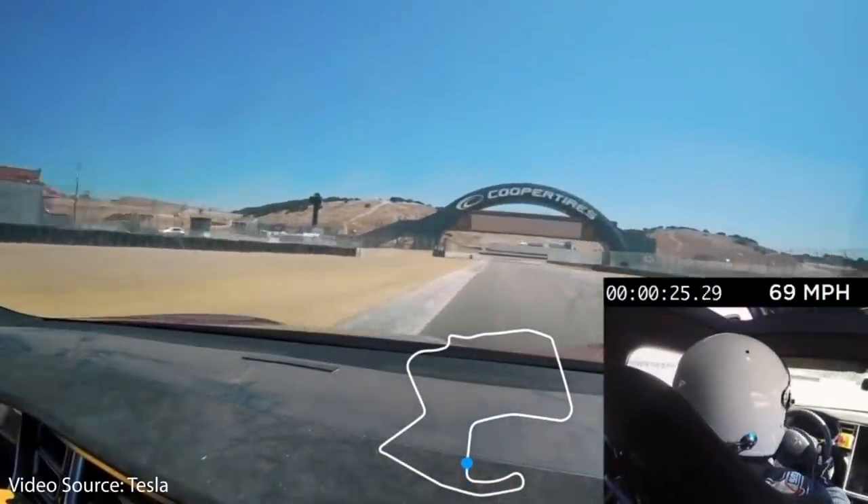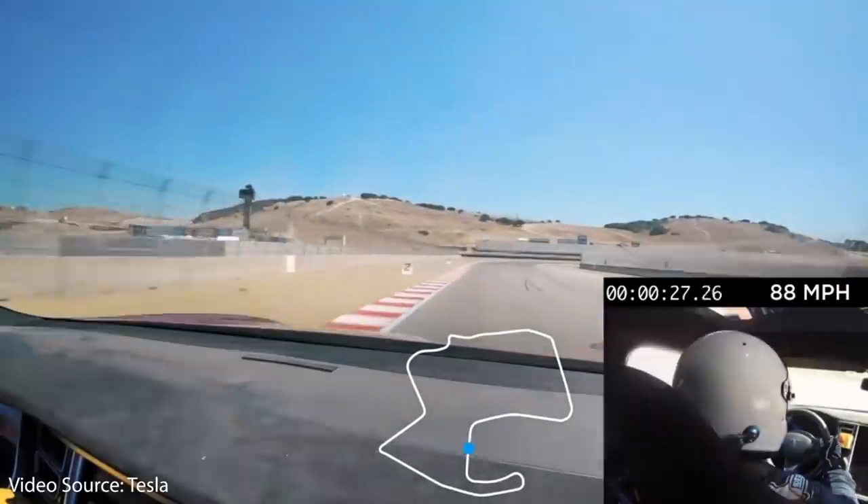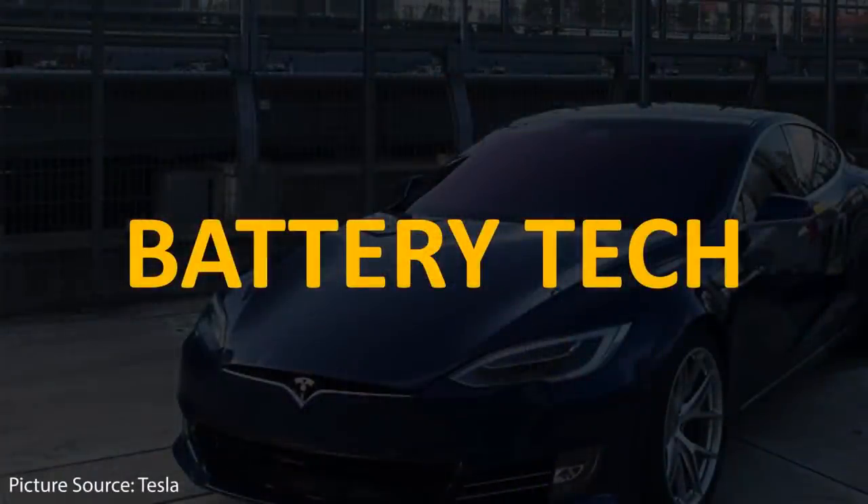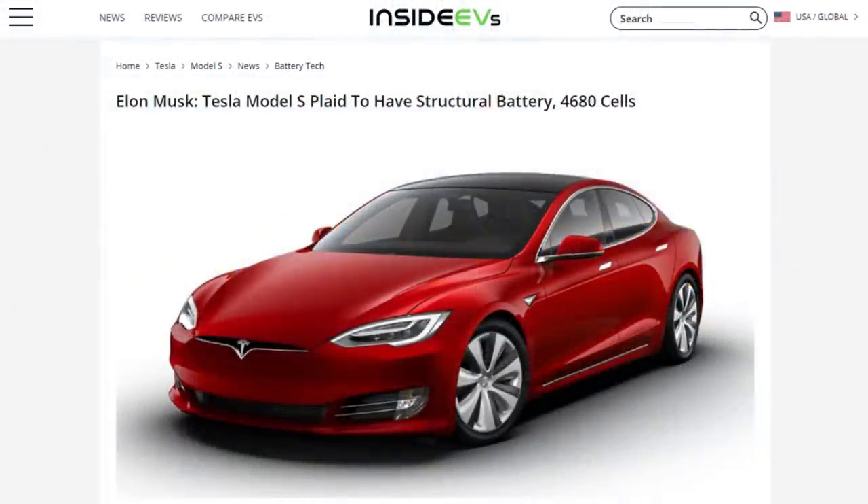I've already presented a strong case for why the Plaid Model S is worth $140,000, but there's more. Another big reason is the new battery tech — Elon Musk has confirmed that the Plaid Model S will have the structural battery pack and the new 4680 battery cells.